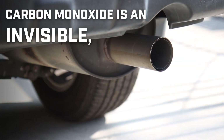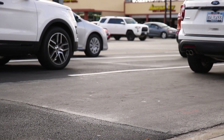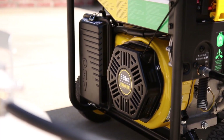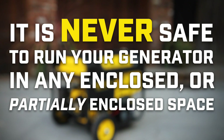Carbon monoxide is an invisible, odorless, tasteless gas that will kill you in minutes. All internal combustion engines produce carbon monoxide, or CO, including the engine used in your generator. That's why it's never safe to run your generator in any enclosed or partially enclosed space.